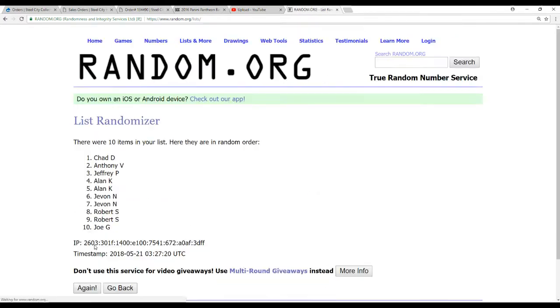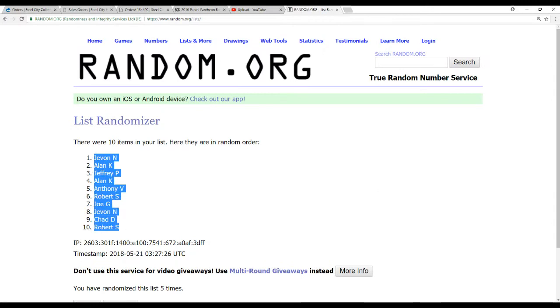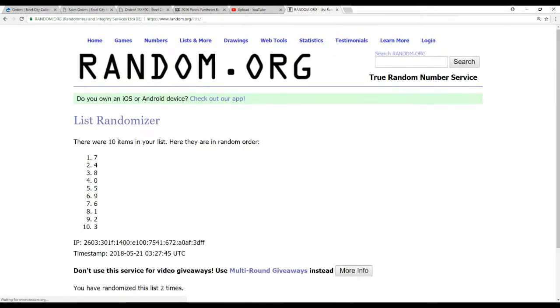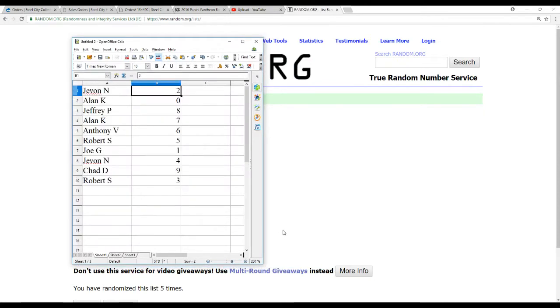So we've got 10 names first. We'll do this 5 times. Javon on top, Robert S. on the bottom. And now 0 through 9, also 5 times. Alright, we've got: Javon N — 2, Alan K — 0, Jeffrey P — 8, Alan K — 7, Anthony V — 6, Robert S — 5, Joe G — grab the one spot, Javon N — 4, Chad D — 9, and Robert S — 3.